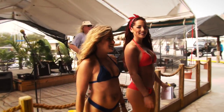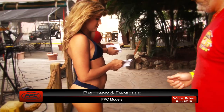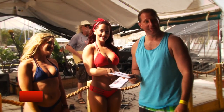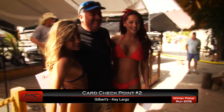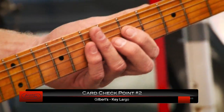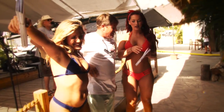With Bobby's great music as a backdrop, our girls of FPC — Brittany on the left and Danielle on the right — are taking care of the task of handing out the poker cards for checkpoint number two here at Gilbert's in Key Largo. These teams are going to gather up their cards and turn them in the next day as we compete for the grand prize in three classes: air, land, and sea.